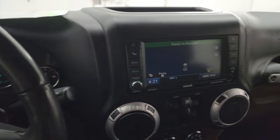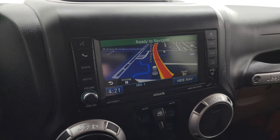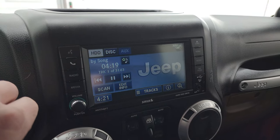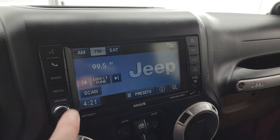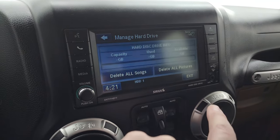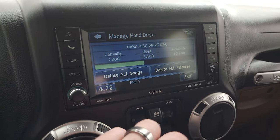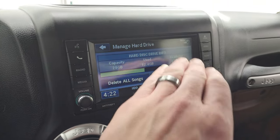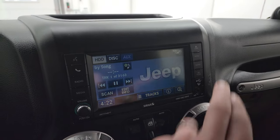This one has the Uconnect 430N radio, which gives you the factory navigation system powered by Garmin — there's Highway 41, so you can see that is working nicely. You also get AM, FM, and Sirius XM radio capabilities. You also get a hard drive on here which holds up to 28 gigabits of space. Right now it has 15 gigs available plus all the music that was put on there. You also have a CD player here.